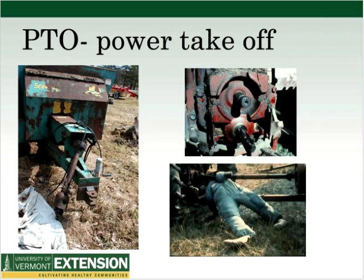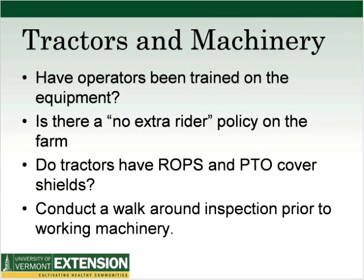The stuffed dummy caught up in the PTO shaft has its arm all wrapped around — this is not a real person, but somebody who gets caught in the PTO suffers a lot of damage. To review tractors and machinery: have operators been trained on the equipment? Is there a no-extra-rider policy on the farm? Do tractors have ROPS and PTO cover shields? Before you start work on your machine, conduct a walk-around inspection prior to working the machinery.